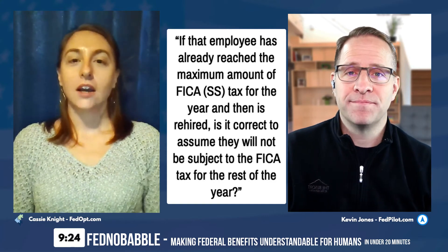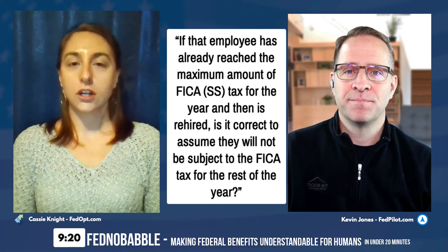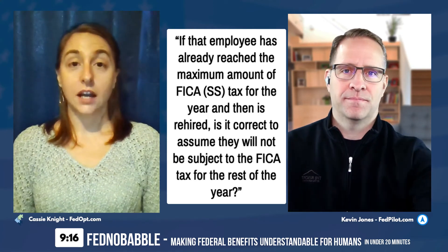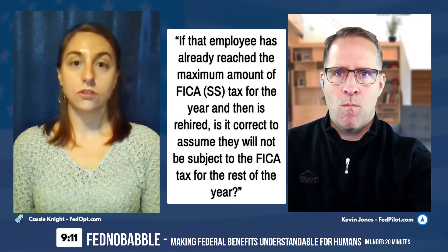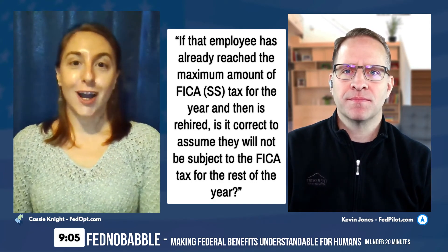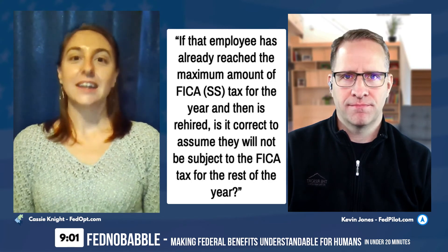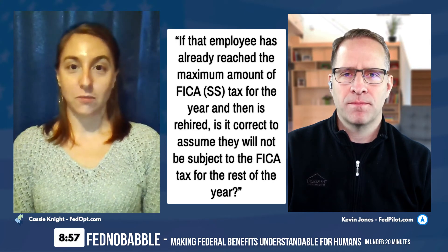Think about it — if you're starting a new job, you're filling out a W-2 and that goes to the IRS. Somewhere along the line, somebody should flag that those deductions are not being taken from your paycheck. But it's worth verifying with your employer to make sure.